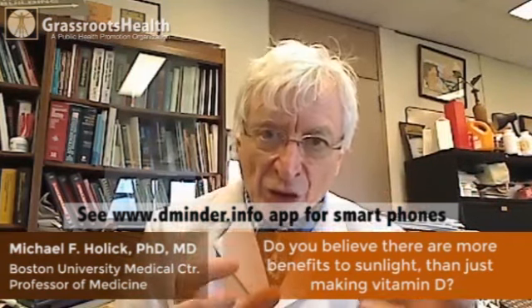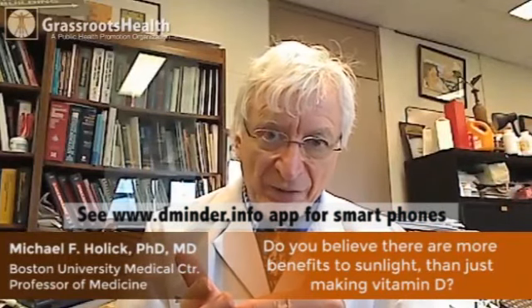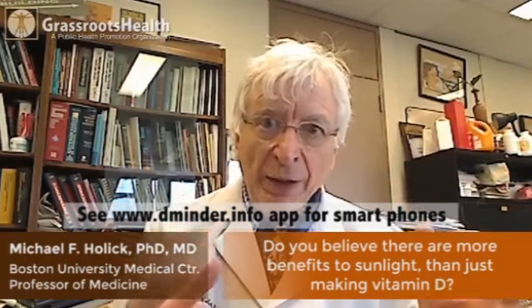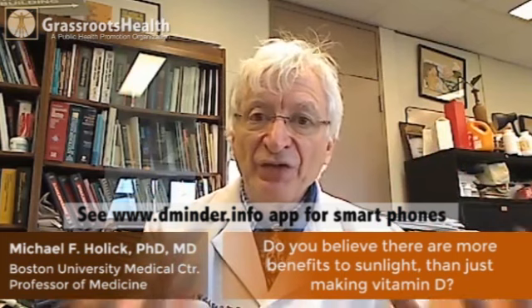We think that exposure to sensible sunlight, using the app dminder.info, is a really wise thing to do. It will help maintain good health, help provide you with your vitamin D, and make you feel better.